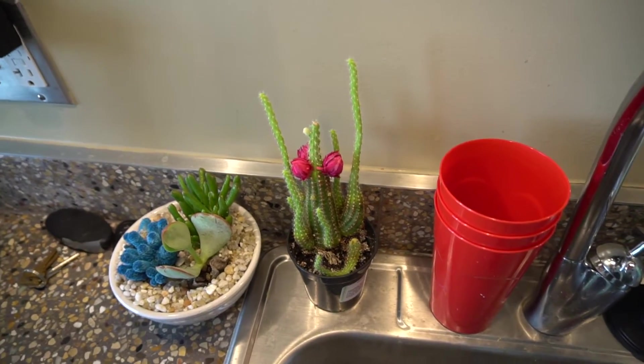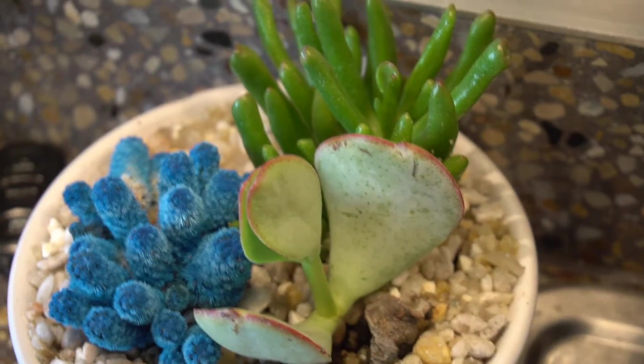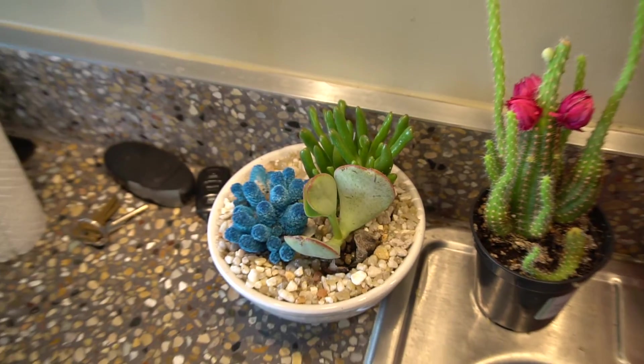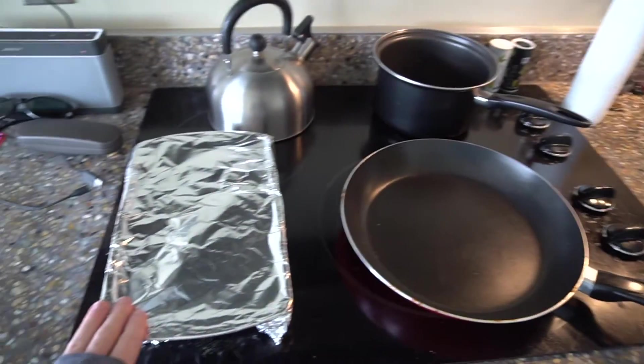This is my cactus. His name is Kimbo. And these are my succulents. They're really cool looking. They don't have a name, but I like them a lot. Made some brownies yesterday. They're really good. That's pretty much the kitchen.